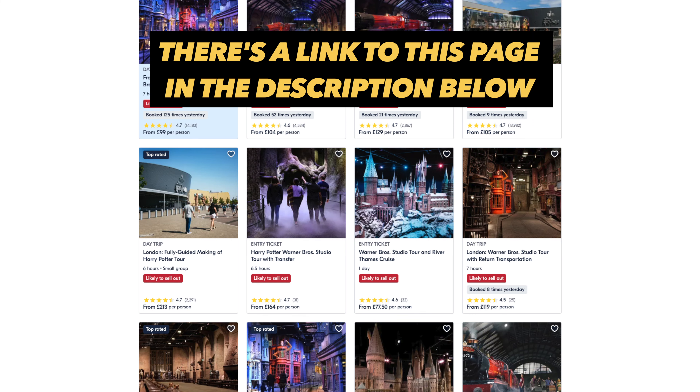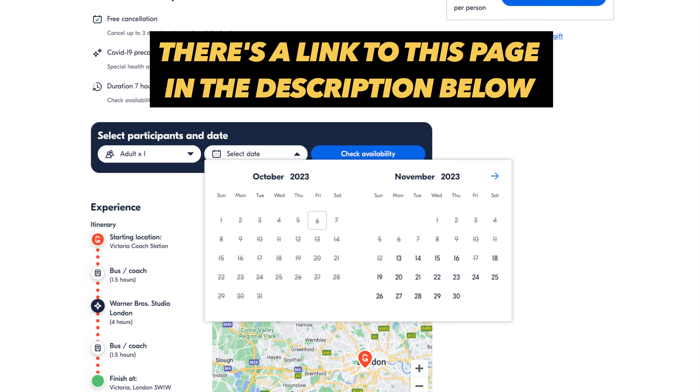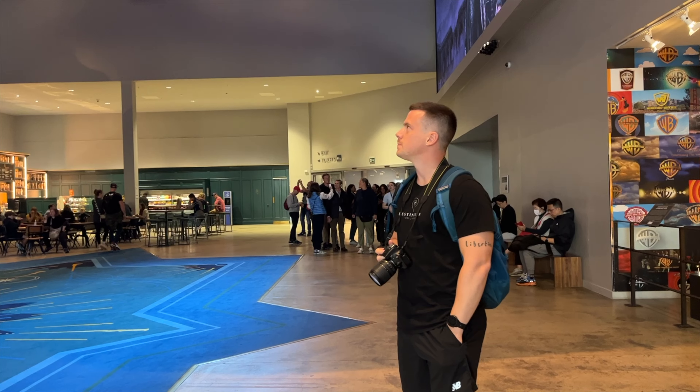A trick here is to check GetYourGuide, because they've got a lot of different tour operators. These tours include bus transfer from London. With all that practical information out of the way, let's head into the studios.